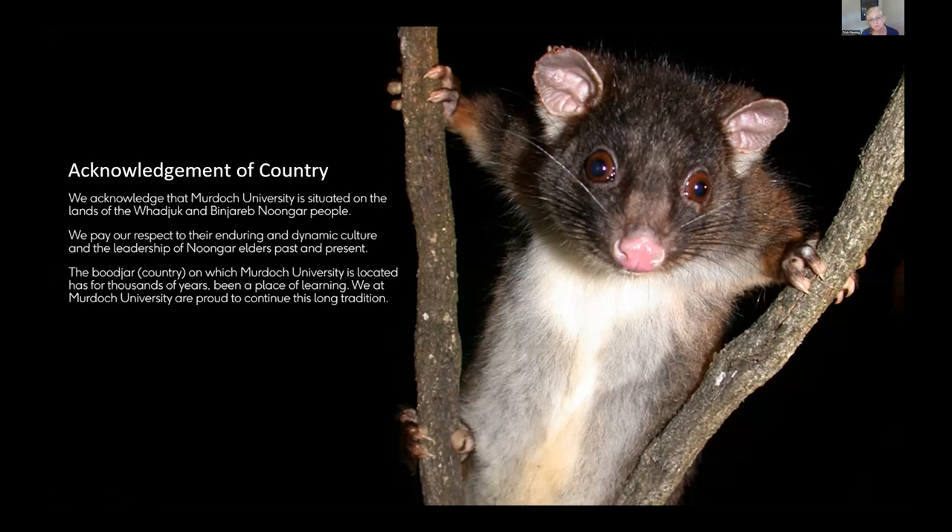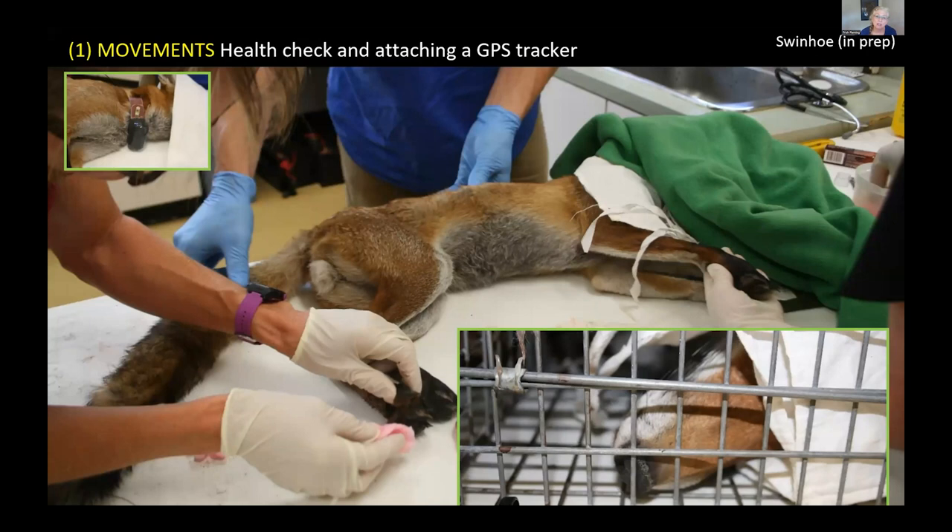I'll talk briefly about GPS tracking data and how I've interpreted it. This is a study carried out by Ed Swinhoe here in Perth, where he managed to trap and put trackers on five foxes, and these foxes were quite surprising.